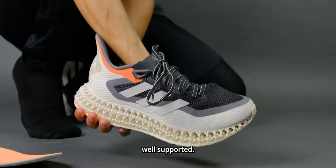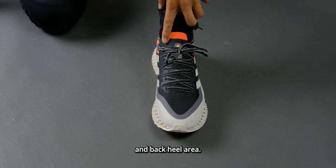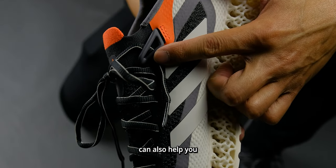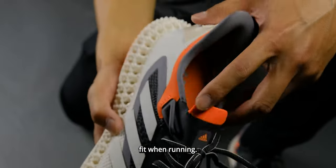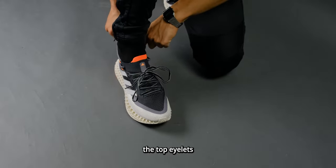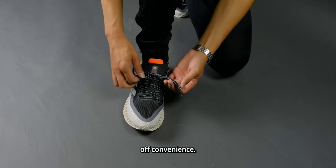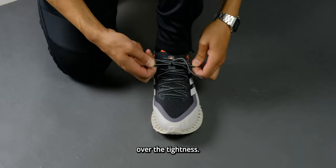The upper itself is very well supported. You can feel the lockdown on your feet as it is focused on your ankle and back heel area. The eyelets at the top of the shoe can also help you with additional lockdown of your ankle for an even tighter fit when running. However, if you're just trying to wear it for casual use, please avoid using the top eyelets as this will prevent easy slip-on and slip-off convenience and also gives you a slight discomfort over the tightness if you're not running.